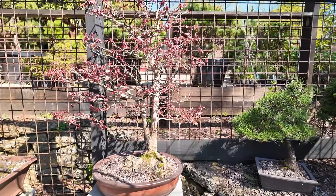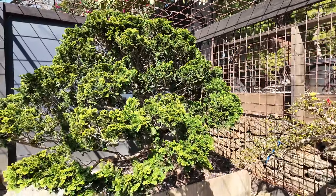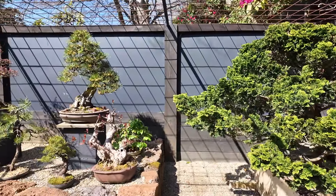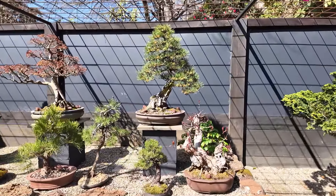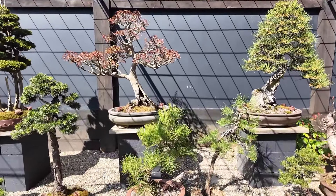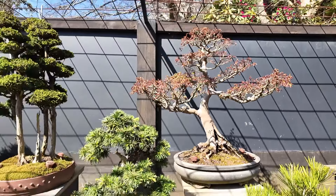We have a lot of clients who bring trees in just to help maintain them — whether they don't have the time or perhaps even the skills, they just like owning bonsai and looking at them in their homes. This is our main feature wall here, where a lot of our larger, more impressive trees are.